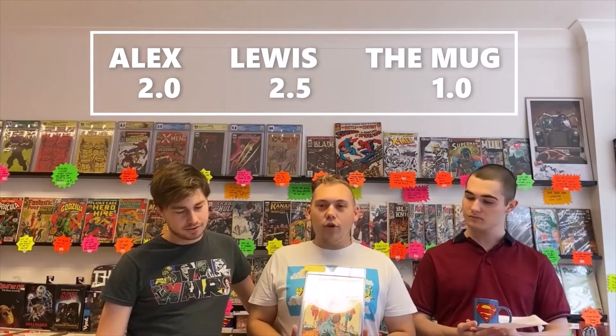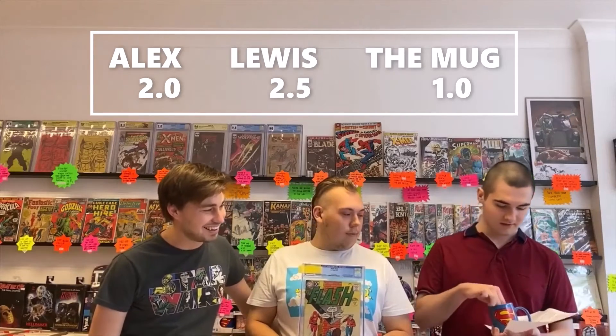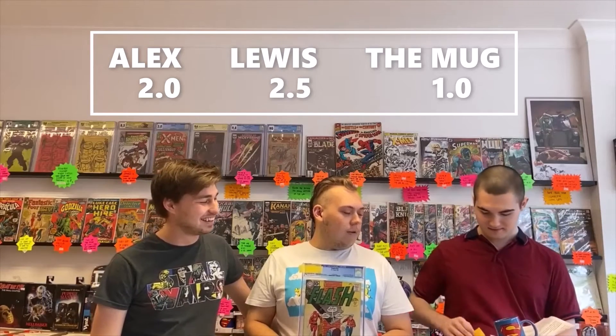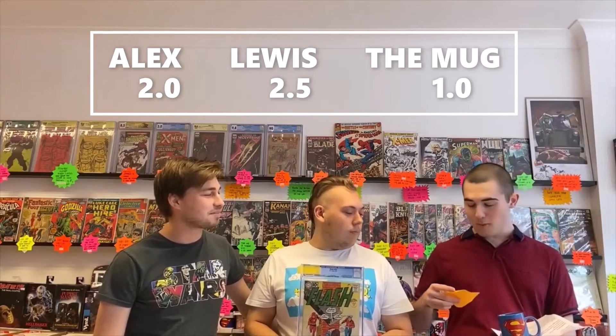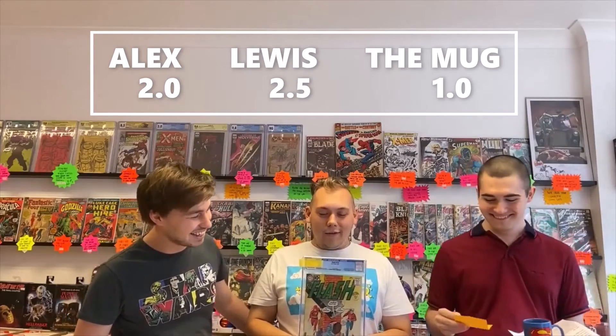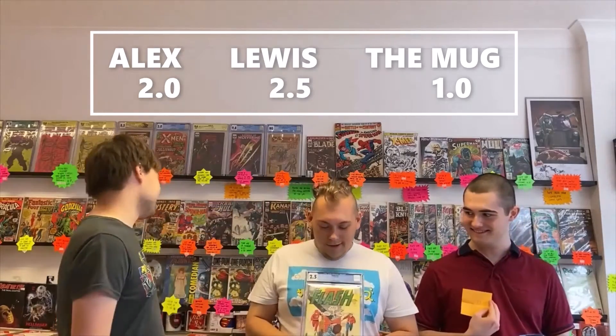First silver age and golden age Flash crossover — a great book, obviously a bit rough, but it presents fairly nicely and it's still a really big key. I've gone for a 2.5 from CGC, I've gone for a 2.0, and the mug has gone for a 1.0. It's a 2.5 — it's Lewis, unbelievable!